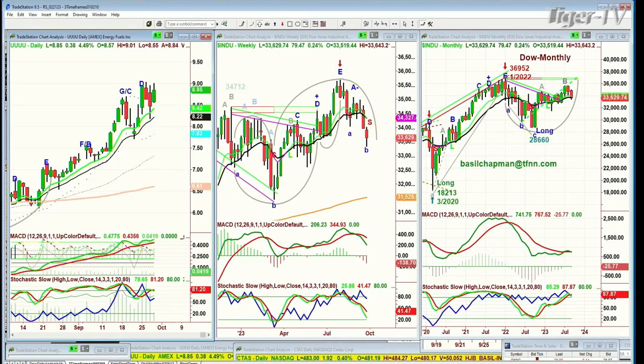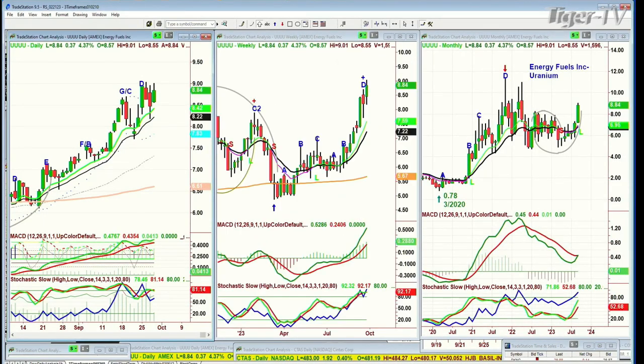Today I traded Energy Fuels Inc. — the symbol is UUUU. And you bought it at what price? Today I bought it at $8.53 on a pre-market chart on a 30-minute. I bought 3,000 shares and I sold them at the open, the first candle at R1, at $8.90. Oh, very good!